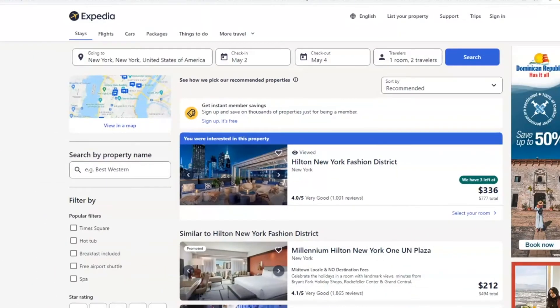Hey everyone, Shannon here, the hotel guy from GlobalTravel.com. I want to show you some of the great savings you can enjoy with being a member of GlobalTravel.com. Today we're going to be looking at pricing for the Hilton New York Fashion District.